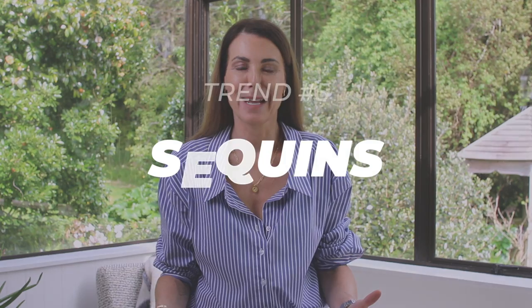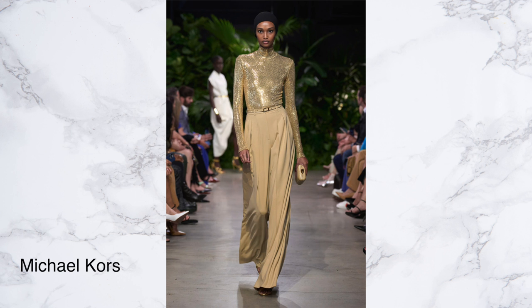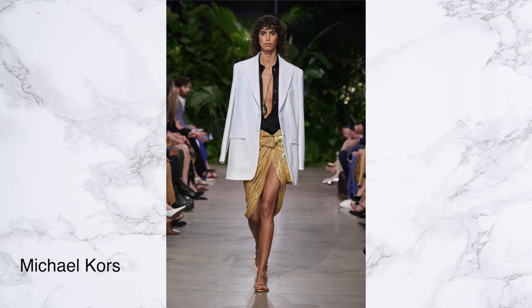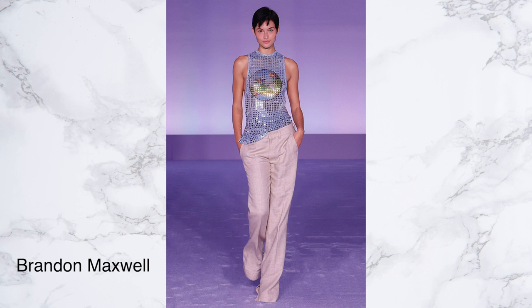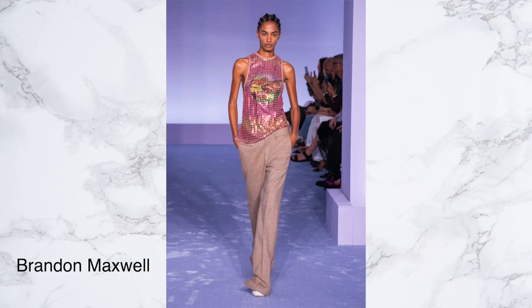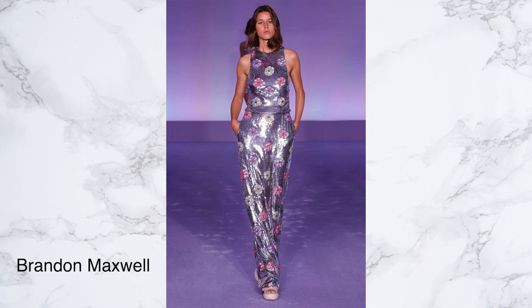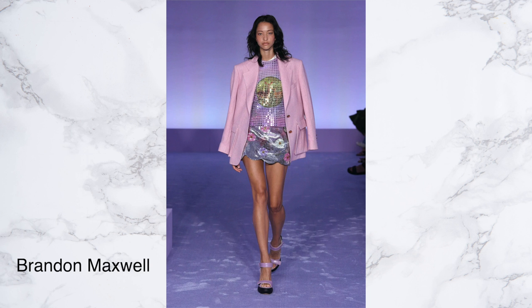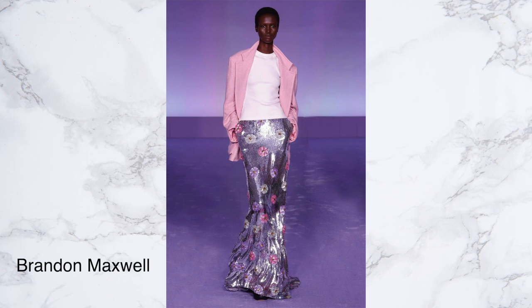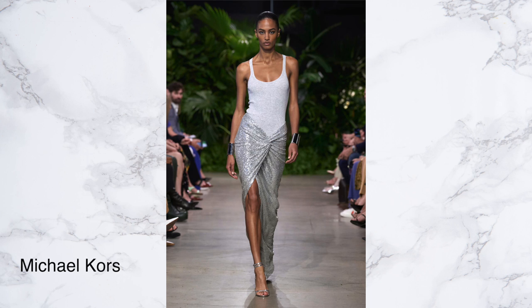Next up there were a lot of sequins on the runway, and I'm always in two minds about them. The inner magpie in me absolutely loves them, but I'm also really aware that sequined pieces make such a statement that you don't tend to reach for them on a regular basis, so getting cost-per-wear with sequin pieces isn't always easy — but I don't want to put a dampener on such a fun trend! Sequins were everywhere: beautiful maxi sequin skirts, larger sequined mini skirts, sequin dresses, jackets — you name it. If you love anything that shines and sparkles, sequins are going to be just the ticket for spring/summer next year.